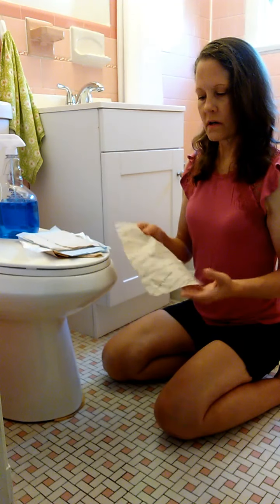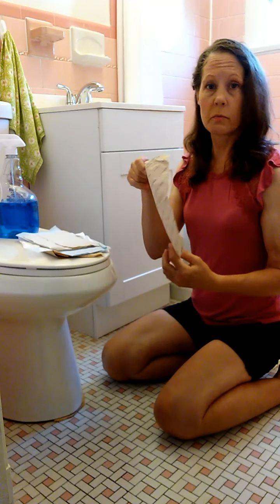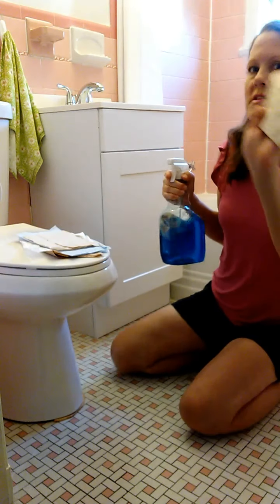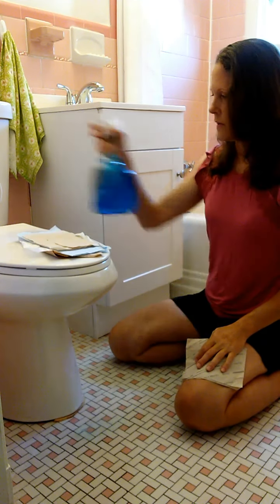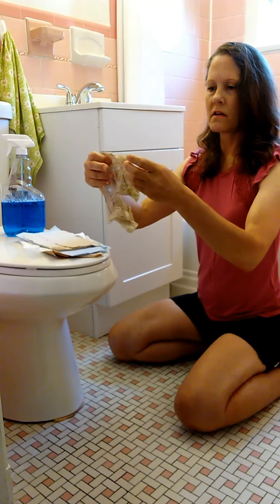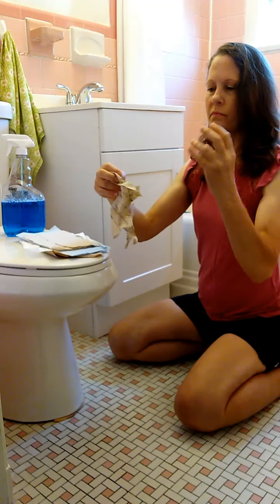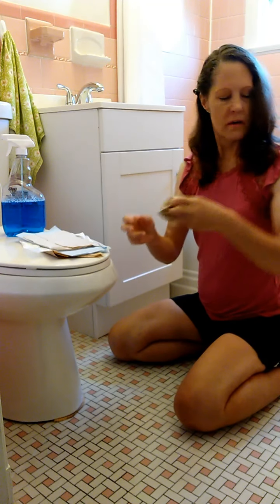We'll start off with this one — it came from Starbucks. It's just a single-ply paper, brown, which seems to be the trend these days. I'll spray a little cleanser and see how it holds up to the scrub test. It did okay — it did kind of fall apart a little bit, but it held up. I would probably want to use maybe three or four at a time because it is just a single ply.